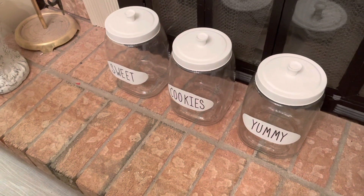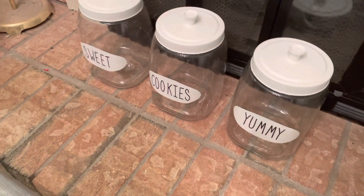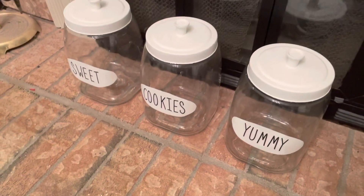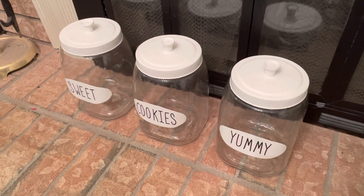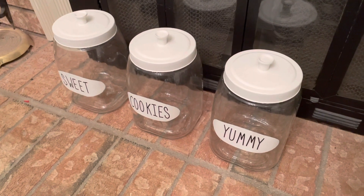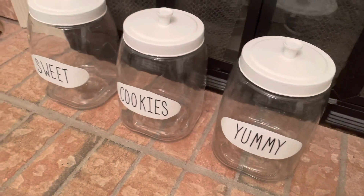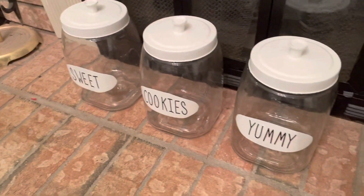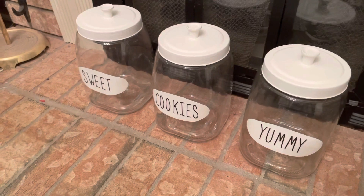I found some really cute canisters at a kitchen store — they were black metal with a black chalkboard. I thought it was too much black because I really like lighter colors, so I painted the lids, painted over the chalkboard, and put my Ray Dunn imitation stickers on them. I think they look cute — it's for my cookie station.